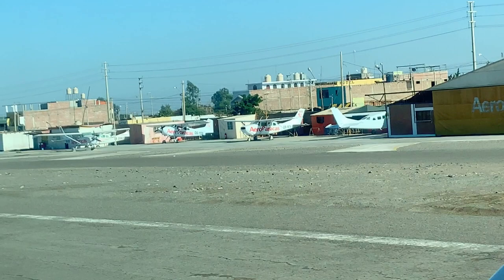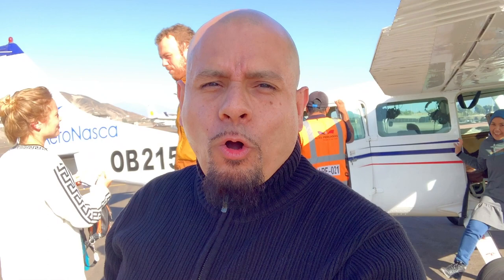So we just landed. I got a little motion sickness while I was up there trying to record and look at the lines, but I made it. I was trying to film and look at the lines with my own eyes while also trying to get them on camera for you guys to see. But it was not a big deal — I got over it pretty quickly. We're going to get ready to do some more exploration here in Nazca and then we're off to other parts of Peru.